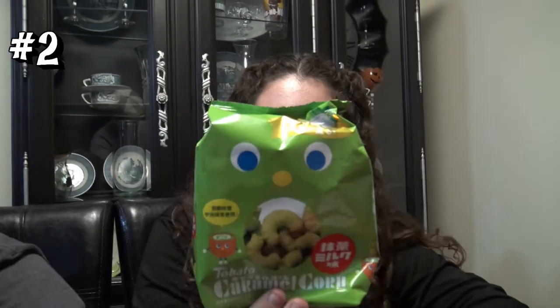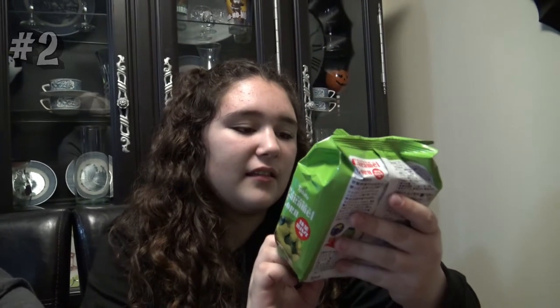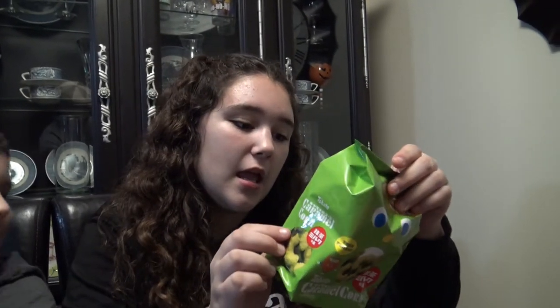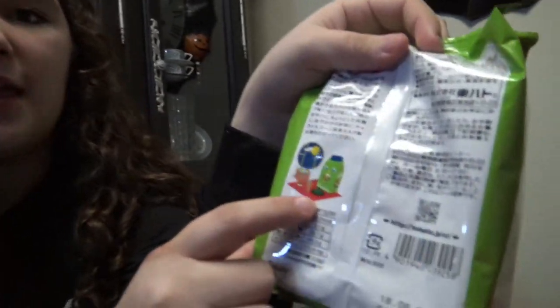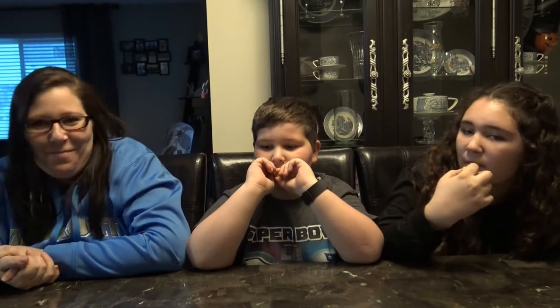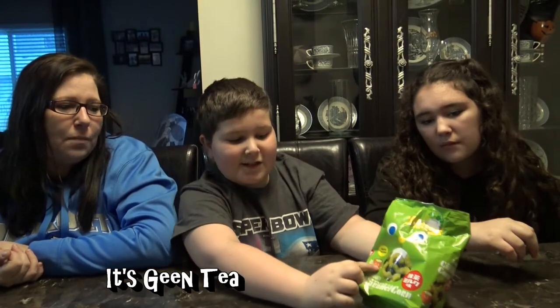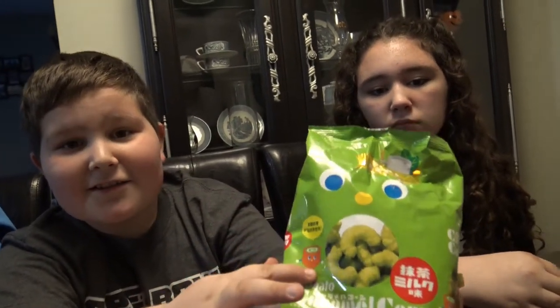This looks disgusting, but it's green caramel corn. It says Tejado caramel corn — doesn't say the flavor, but it looks like it might be wasabi or green tea. Tastes like caramel corn with a tiny hint of something, but I can't put my finger on it. I think it's green tea because there's a cup on it. It's sweet, not spicy — definitely not wasabi. Two thumbs up.